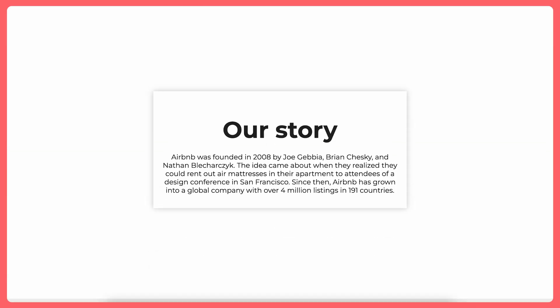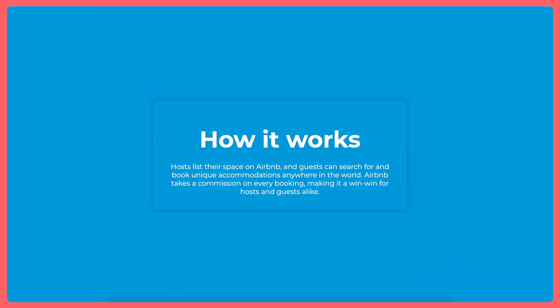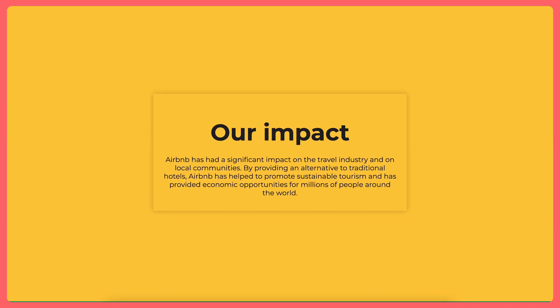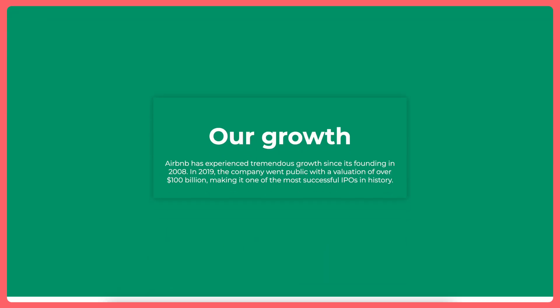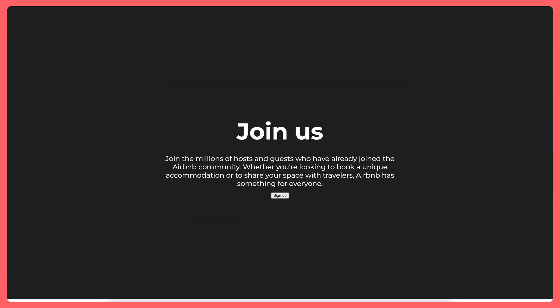But for now, let's look at it. As far as I know, ChatGPT does not design.